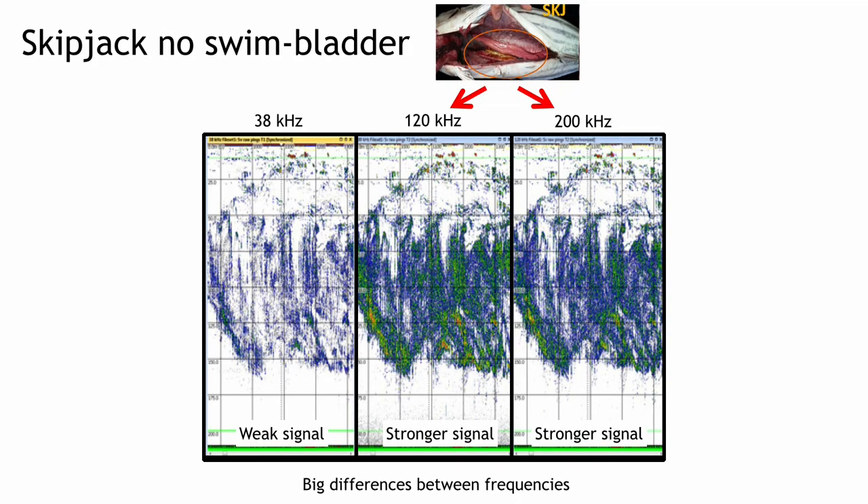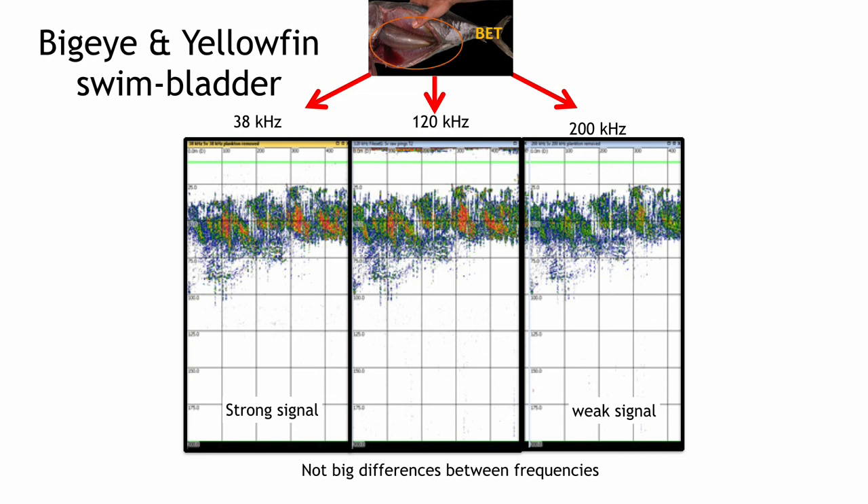For example, in this slide we can see that skipjack has no swim bladder. There's a strong difference in the image that we receive when inspected with 38 kilohertz frequency and when inspected with a stronger signal of 120 or 200 kilohertz. We can see that with these images we can know if there are a lot of skipjack or not under that FAD. Whereas when we look at bigeye and yellowfin, which have a larger swim bladder, when we zoom in with the three frequencies at the same time, we see that the difference is not so great between strong signal and weak signal. So we're still working towards improving how we can know with the acoustics of the boat which species are in a FAD and be more selective in that way.